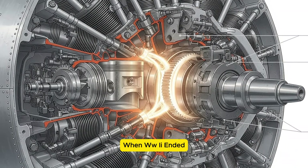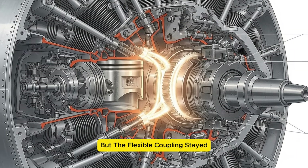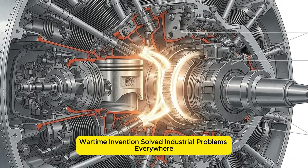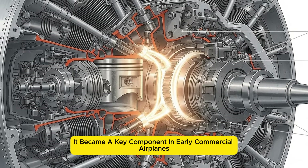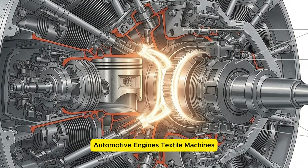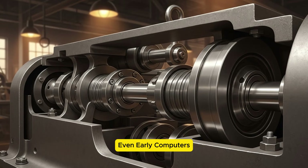When WW2 ended, millions of soldiers returned home, but the flexible coupling stayed. Engineers quickly discovered that this tiny wartime invention solved industrial problems everywhere. It became a key component in early commercial airplanes, automotive engines, textile machines, printing presses, agricultural equipment, and even early computers.